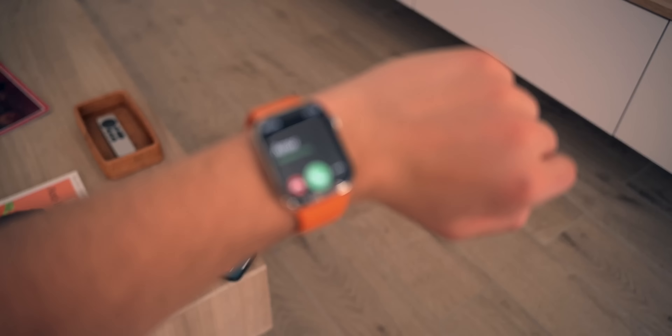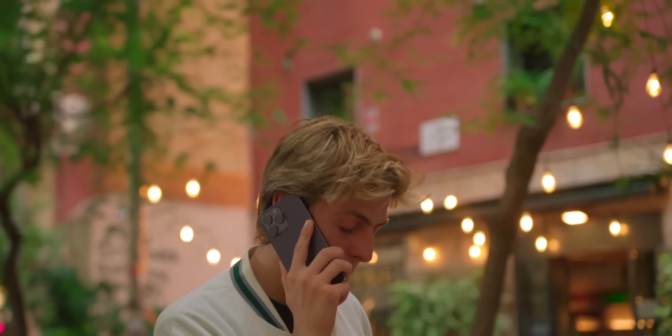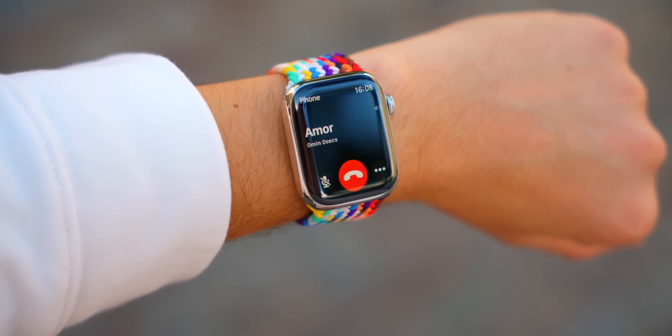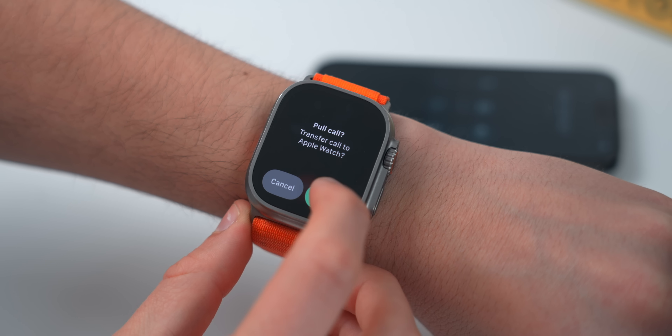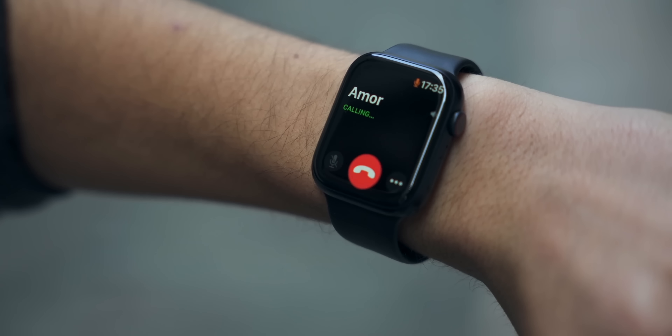There are a couple of tricks for phone calls specifically. If someone is calling and you want to mute — not hang up, just mute — simply cover your Apple Watch and the call keeps ringing but the sound turns off. Another trick: if someone's calling and you can't find your iPhone, answer the call directly on your Apple Watch. Once you find your phone, just press 'Transfer phone call to iPhone' and the call moves over seamlessly. I've done this so many times.